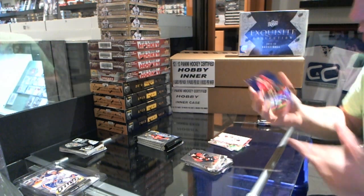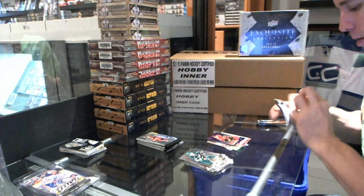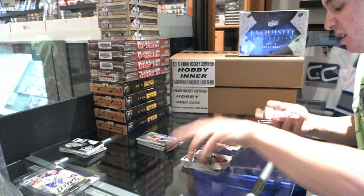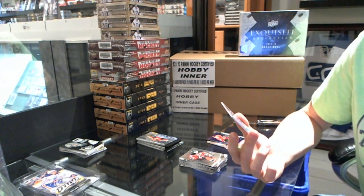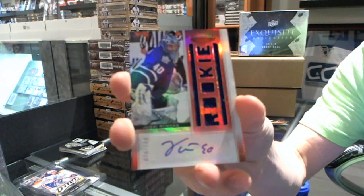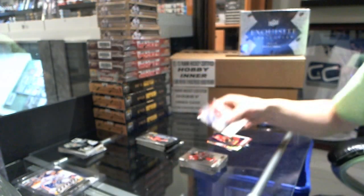Mirror Blue, numbered 99 — Michael Backlund. What are the odds of this? We've got a Freshman Fabric Signatures rookie jersey auto, Mirror Red, number 100 — UC Ernest. Back-to-back Rookie Jersey Auto Mirror Reds, and both are goalies. UC Ernest, 24 of 100.